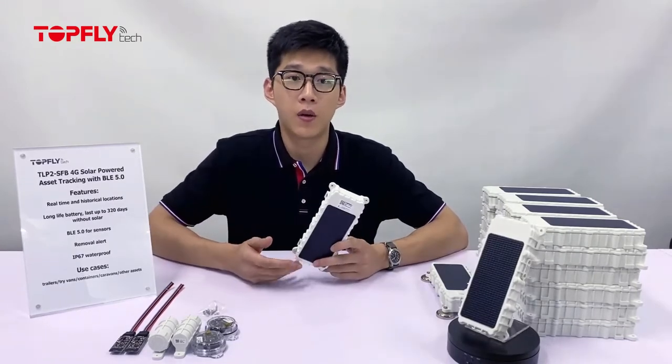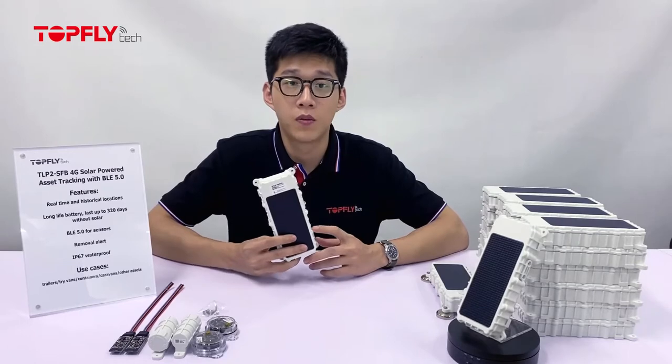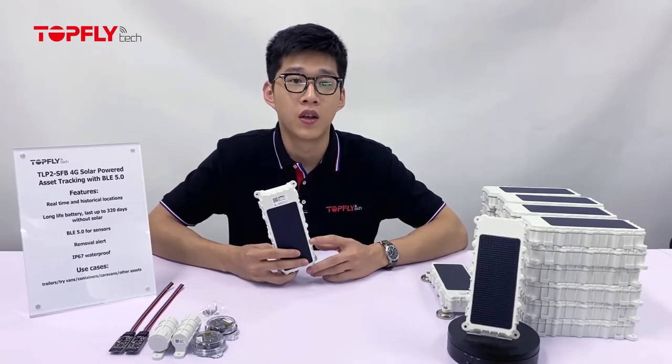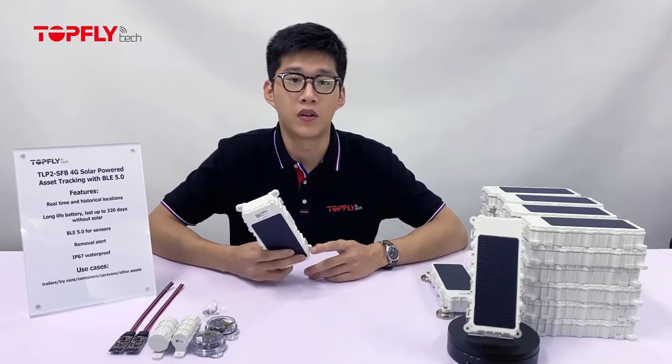In general, the solar-powered asset tracker with BLE is rare in the market, especially in this price range, which is much more reasonably priced comparatively. It requires no wired installation. You can leave it on your assets and you won't need any maintenance. You can pretty much track anything with it.